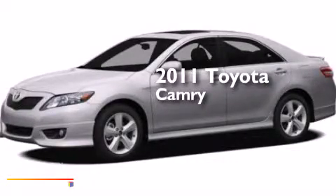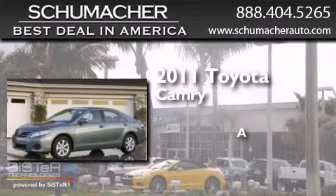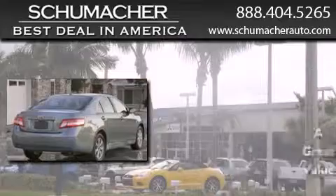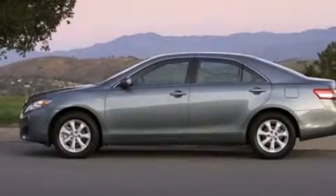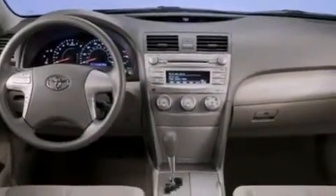This is a 2011 Toyota Camry. Features include traction control and stability control systems, side curtain airbags, dusk sensing headlights, and this vehicle has less than 14,000 miles.